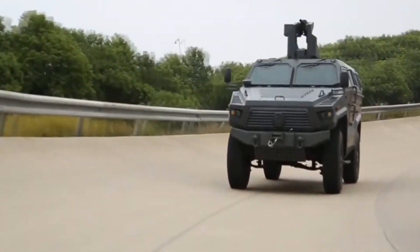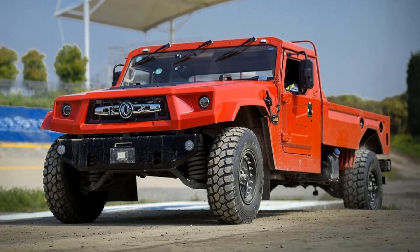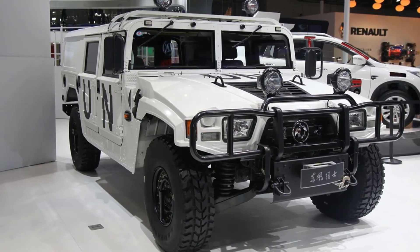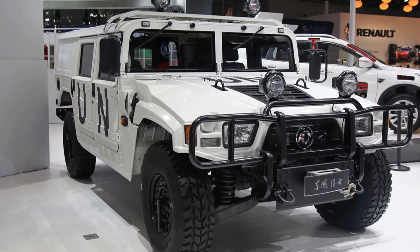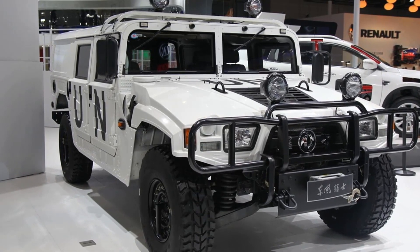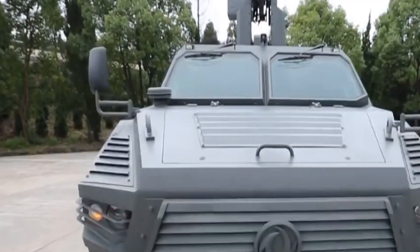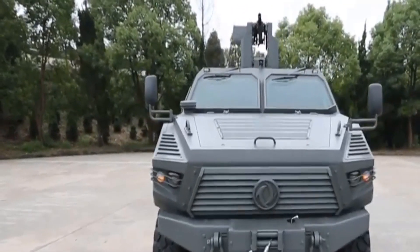Next on our list is the Dongfeng EQ 2050, which takes a page from the Hummer H1's design book. While it might seem rugged and imposing, it's essentially a clone of the military-inspired Hummer. It's like a bizarro world version of the H1, but you have to give them credit for replicating the tough exterior.